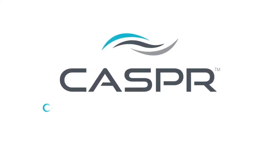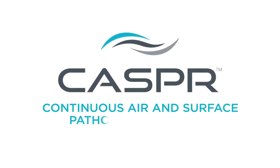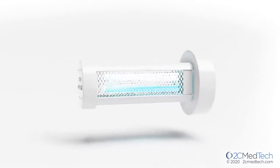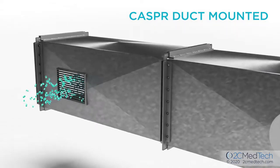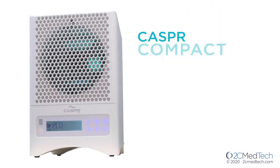Meet Casper, the continuous air and surface pathogen reduction technology. Casper is a hands-free disinfecting technology now available as both a duct-mounted solution for large indoor environments and a compact mobile product for smaller spaces.